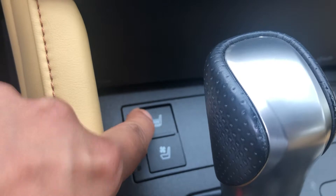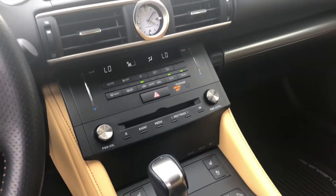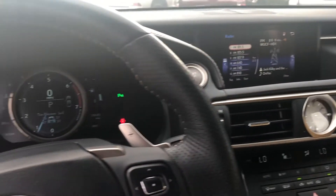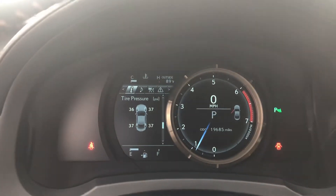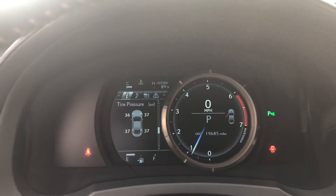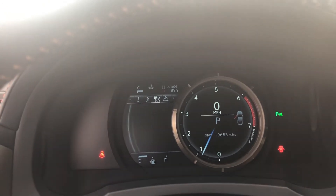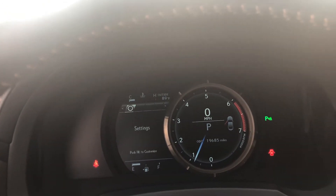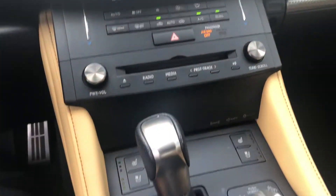Heated and cooled seats. Because of the F-Sport, turbo gauge. No navigation.